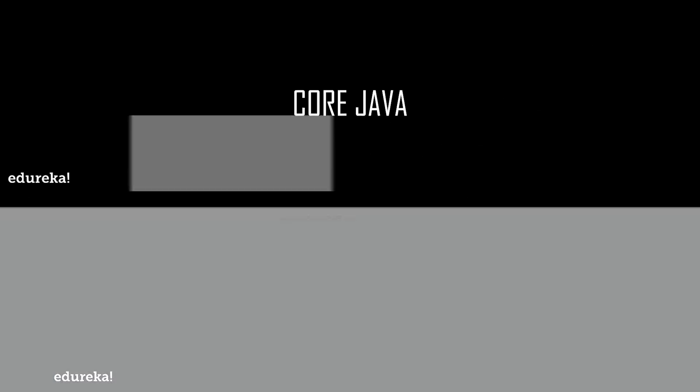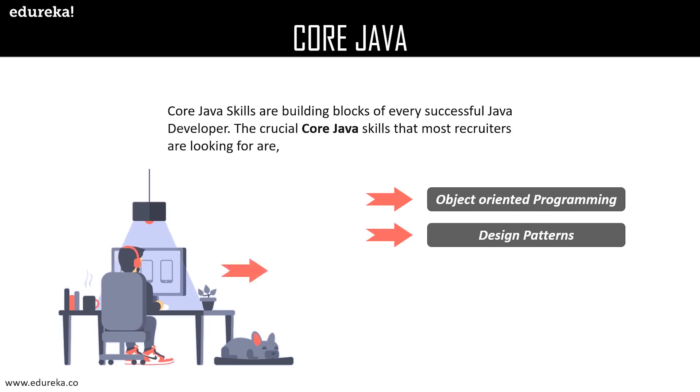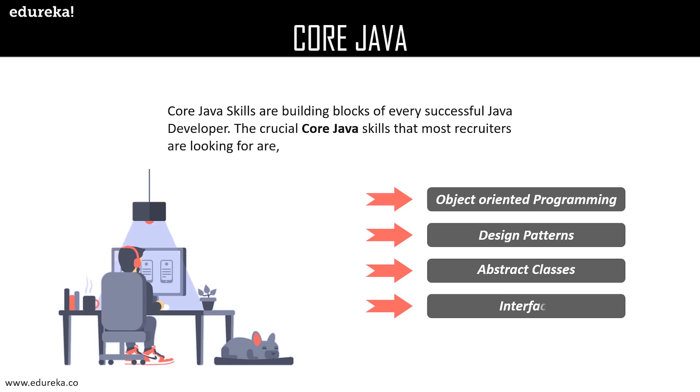Firstly, we shall discuss core Java. Core Java skills are the building blocks of every successful Java developer. The crucial core Java skills that most recruiters look for include object-oriented programming skills. The OOP approach introduces class and object style coding that deals with inheritance, encapsulation, abstraction, and polymorphism. The main motto of OOP is to bind data with functions together and improve code stability and safety. Design patterns in Java are standard solutions to solve routine problems in software designing.